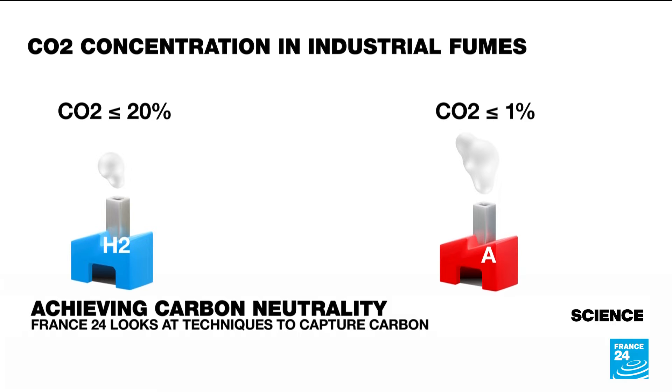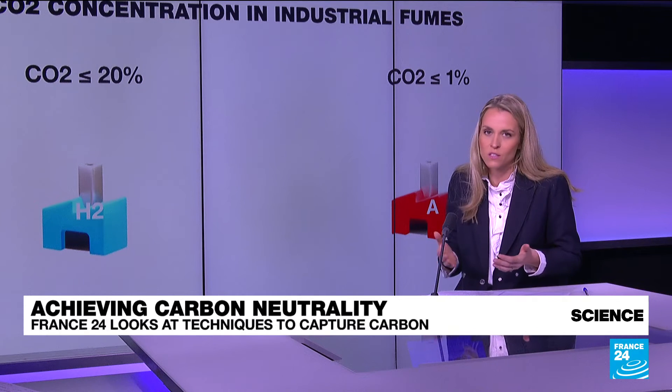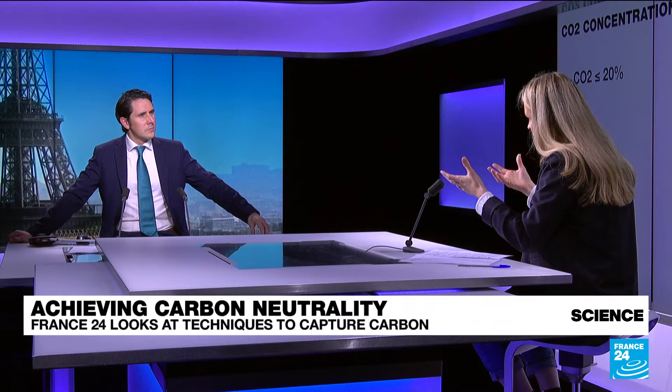This is why more and more scientists are trying to find different processes for different industries. There are three different families. First, the most mature and most used is the post-combustion technique — as the name suggests, once combustion has already occurred, you capture the CO2 that's already in the atmosphere, but that uses up a lot of energy.